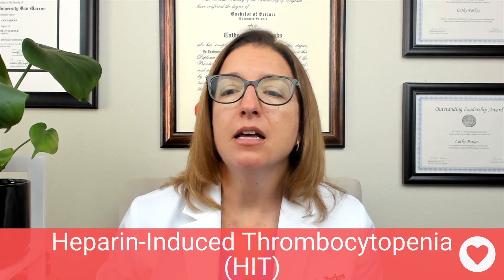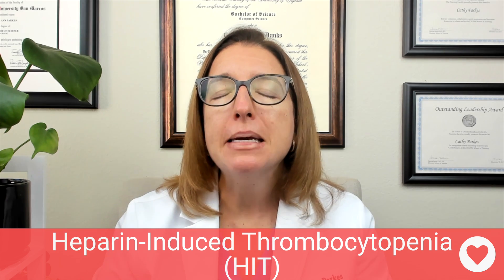Next, we have HIT — heparin-induced thrombocytopenia. This is an immune-mediated drug reaction to heparin that causes a drop in platelets. With labs, we will see a decrease in platelets; however, the patient will have a normal PT and APTT. In terms of treatment, we're going to immediately take the patient off heparin and provide an alternative anticoagulant instead, and they will also require platelet transfusion.